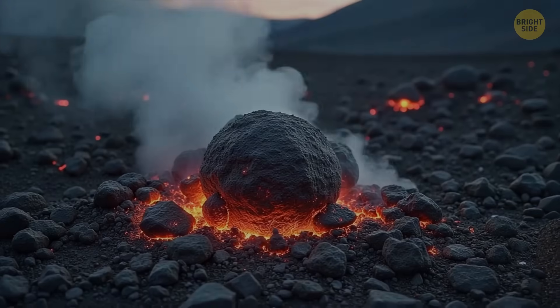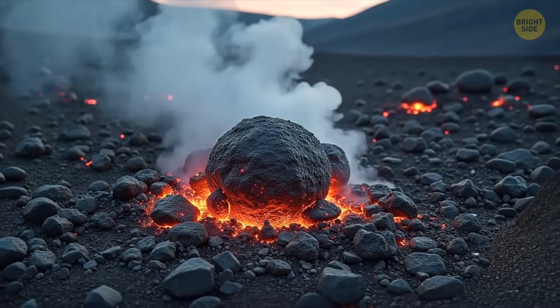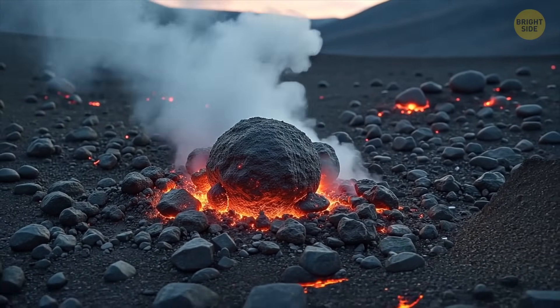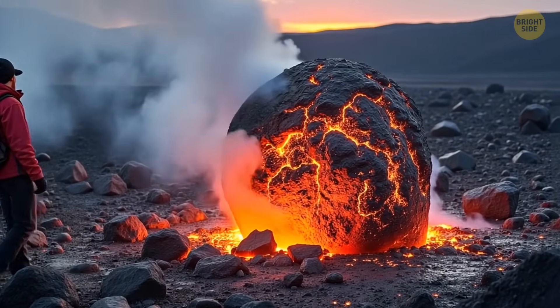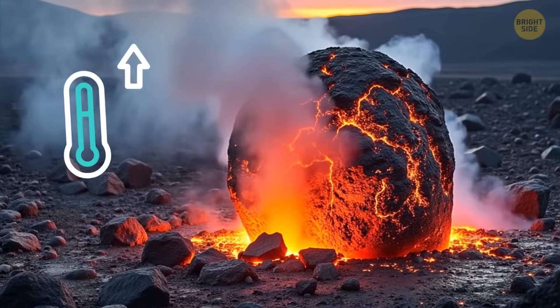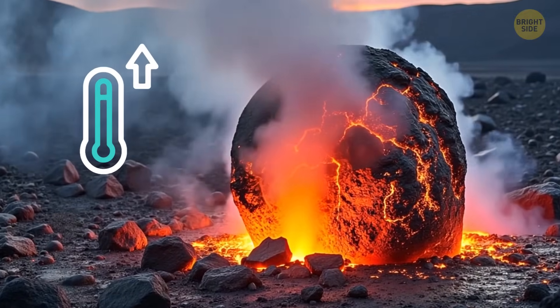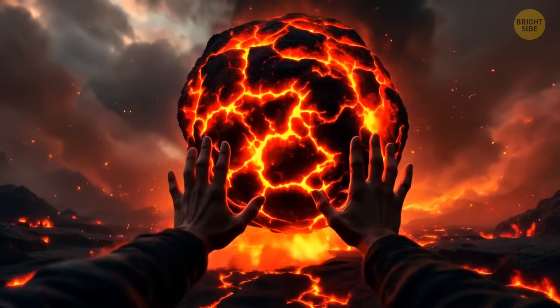The eruption has passed, but the danger remains. Lava bombs, though fascinating, are among the most dangerous tricks of a volcano. The insides of the biggest blobs remain blazing hot, still bubbling with energy. They're not just warm — the temperature inside reaches hundreds of degrees.